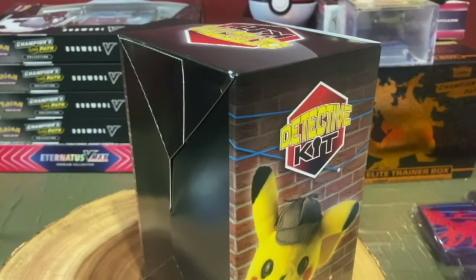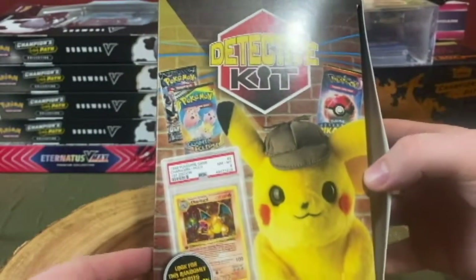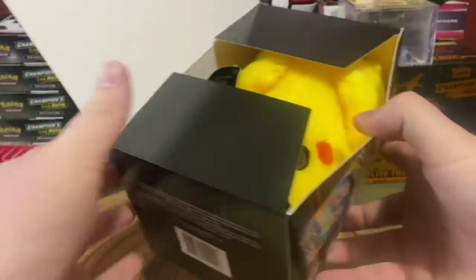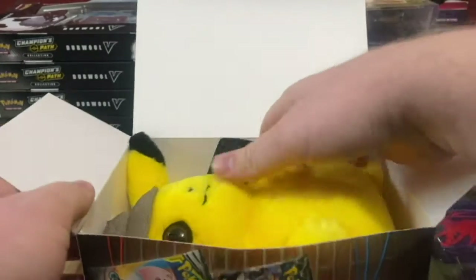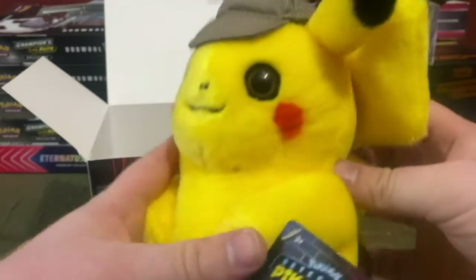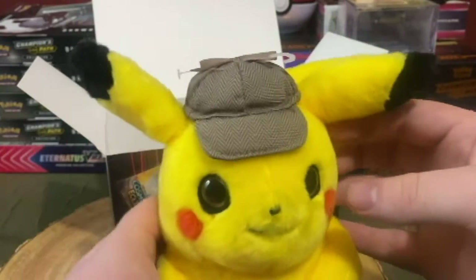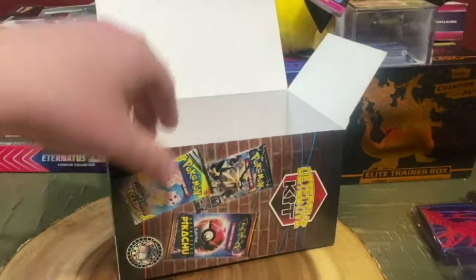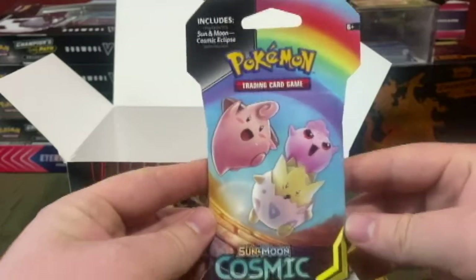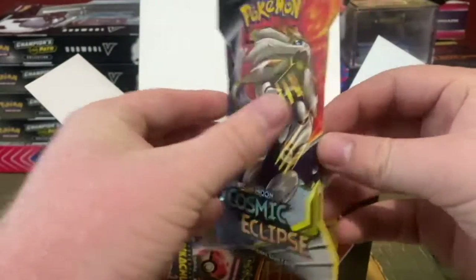Let's get into this and see what we get. On the front they advertise that there is a randomly inserted Charizard card — I highly doubt we'll get that though. We got a very nice Pikachu plush with the hat, no stains. I'll probably give that to Blair. First pack is a Cosmic Eclipse and the second one's also a Cosmic Eclipse.